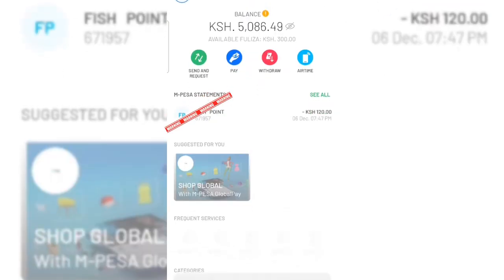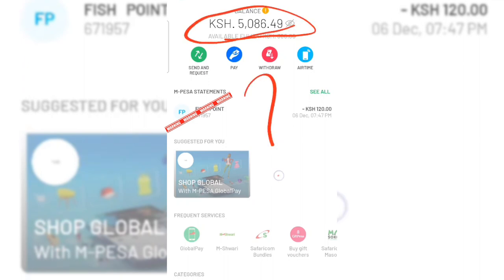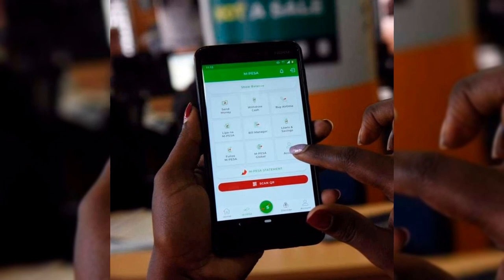Hello and welcome back to another video. Do you know that if you are using the M-Pesa app your money is at high risk? Maybe you don't know. Anyway, don't worry, because I'm about to explain. Without wasting a second, let's get to today's video.